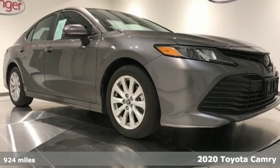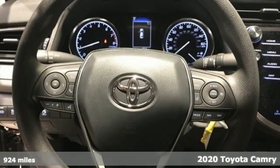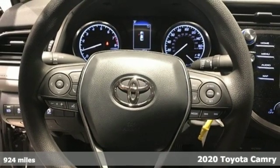It's a 2020 Toyota Camry. When you're looking for comfort, convenience, and quality, you think Toyota.